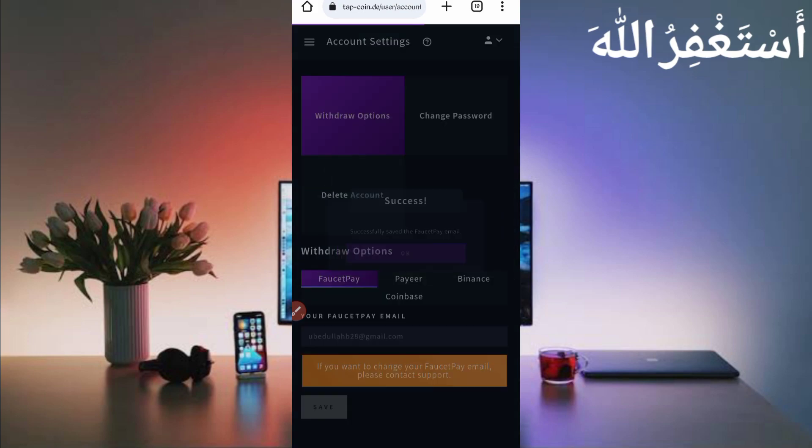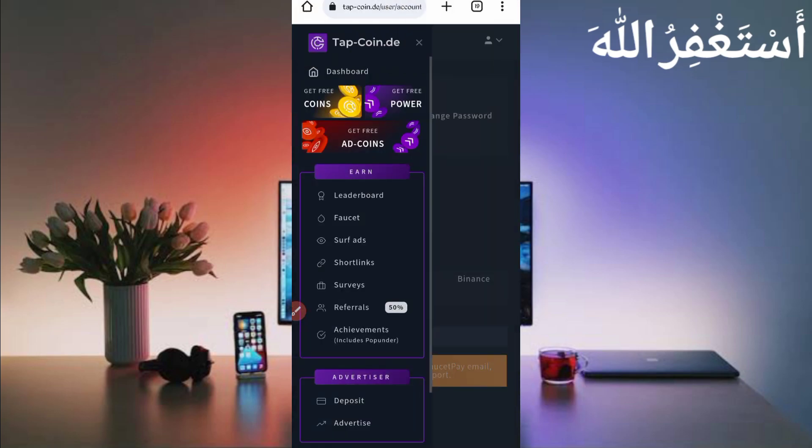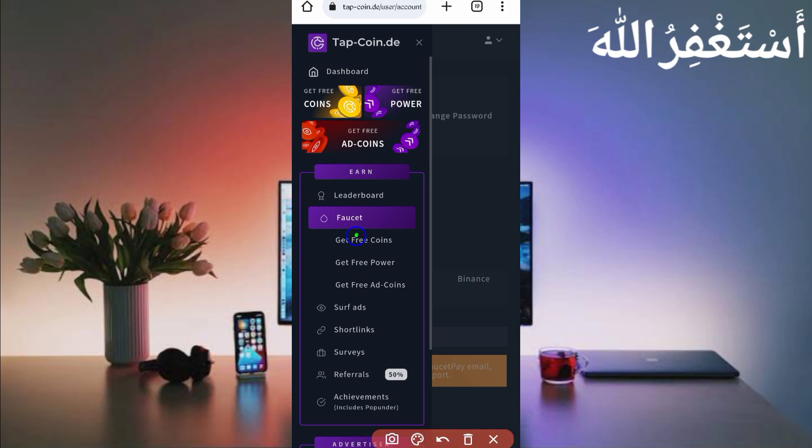It saved successfully. Now I can get a withdrawal anytime. Click on the menu bar — I will now show you how you can earn. Here there are many options to earn. One is the faucet, and the surface will run an auto faucet. You can see the faucet has three options: get free coins, get free power, and get free aid coins. It will run all three at one time.